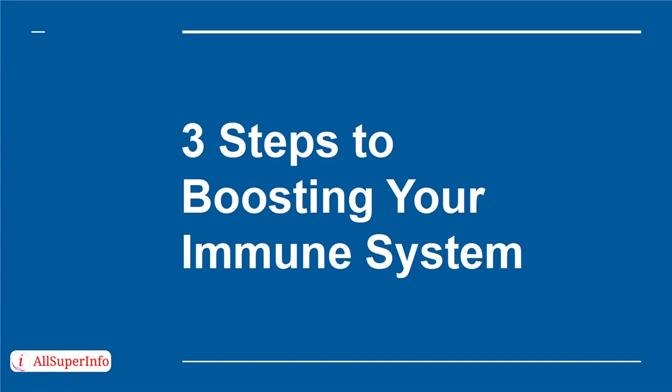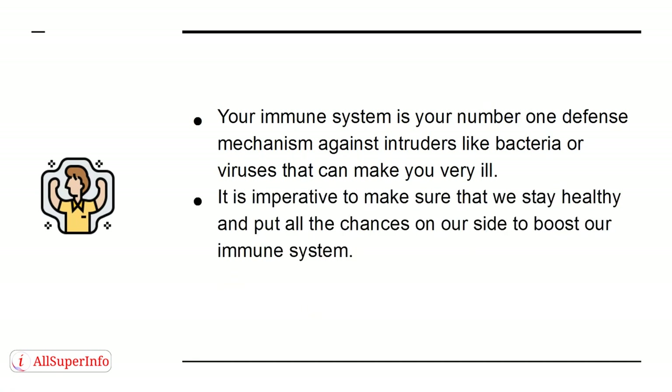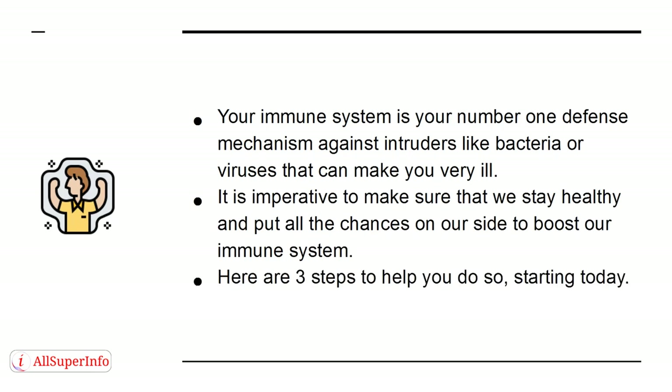Your immune system is your number one defense mechanism against intruders like bacteria or viruses that can make you very ill. It is imperative to make sure that we stay healthy and put all the chances on our side to boost our immune system. Here are three steps to help you do so starting today.